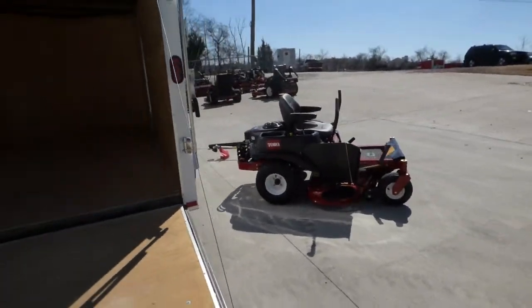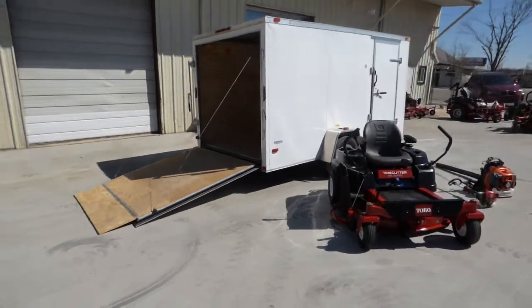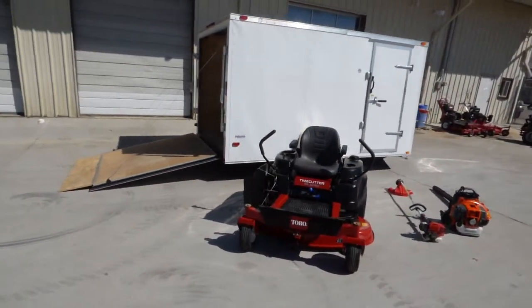This trailer package also includes a Kawasaki KTFR27 string trimmer and a Husqvarna 350BT backpack blower.